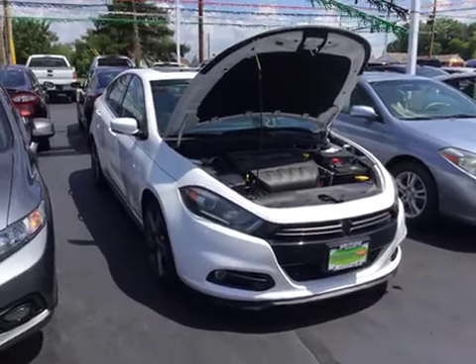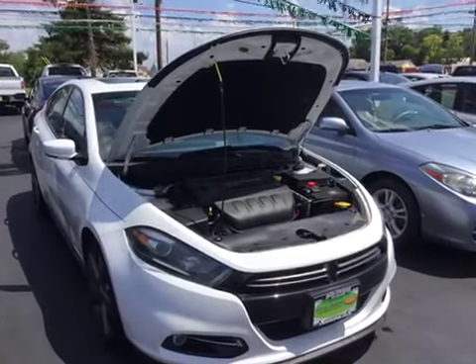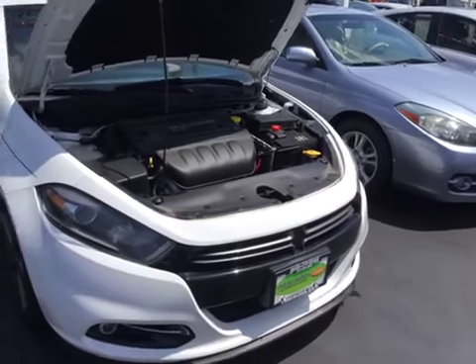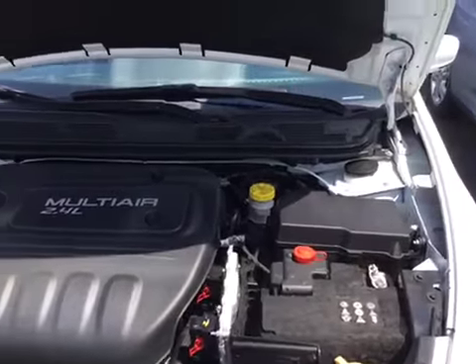Hello and welcome to Midtown Auto Center. My name is Justin and today you're looking at a 2016 Dodge Dart with only 15,000 original miles. It's got one owner, clean Carfax — no frame damage, no flood damage — super clean.